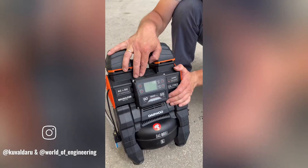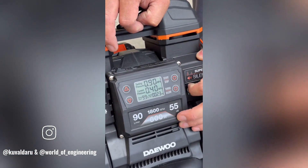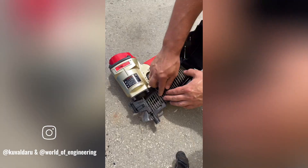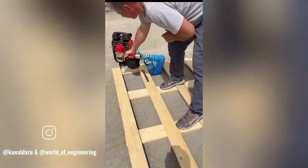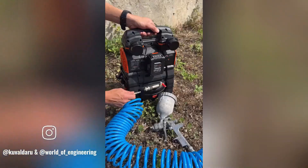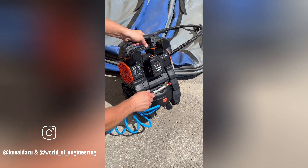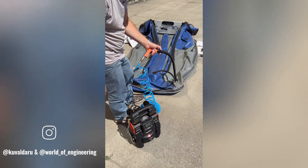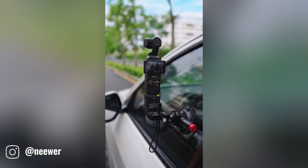Valdaru battery compressors are high-quality portable devices designed to provide efficient inflation for a variety of applications. Whether you're inflating tires, sports equipment, or inflatable toys, a Valdaru compressor offers reliable and convenient performance. They are equipped with powerful motors that deliver high inflation rates, and typically come with a variety of nozzles for different items.